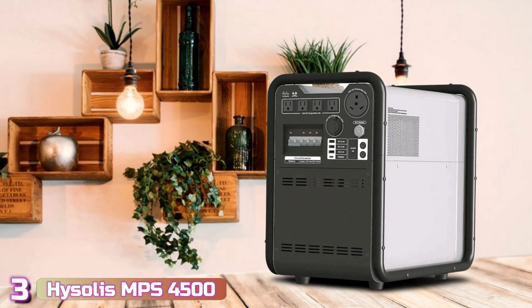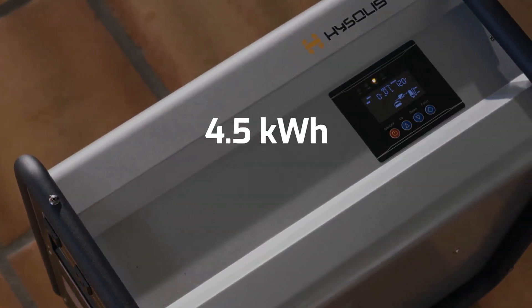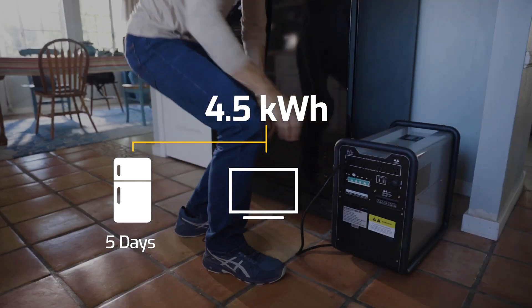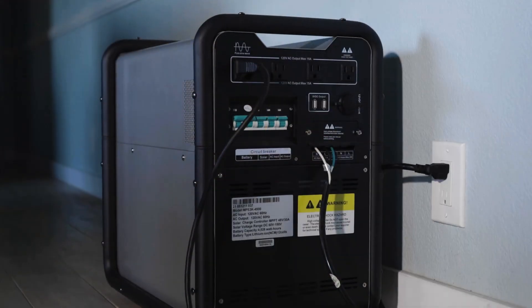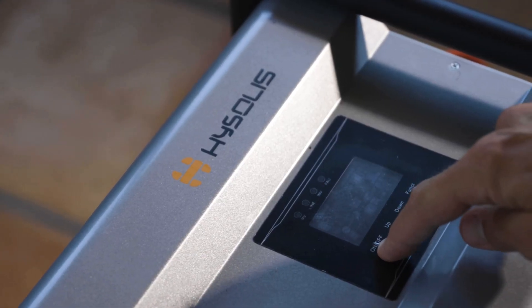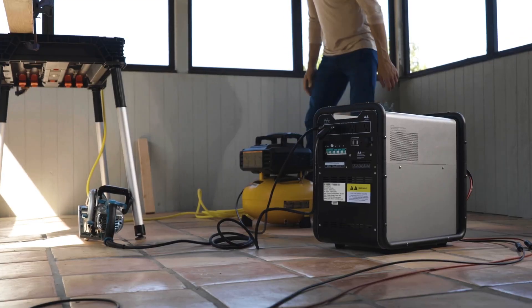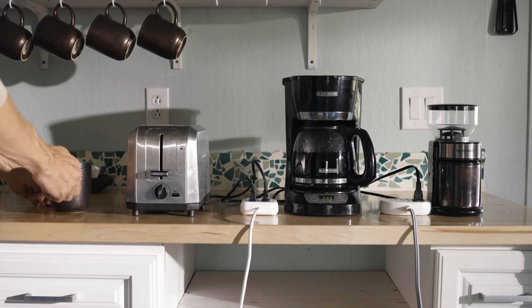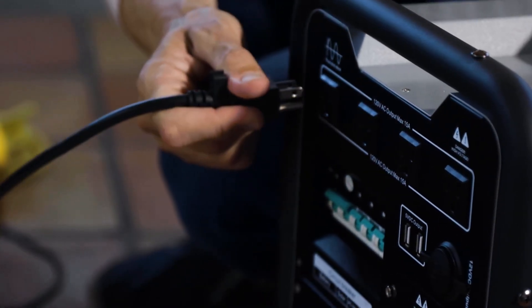Next up at number 3, we've got the Hysolis MPS 4500. The Hysolis MPS 4500 is a heavy-duty all-in-one solar generator featuring a powerful 3,000-watt pure sine wave inverter with a massive 4,500 watt-hour lithium battery, meaning it can handle just about any task you can throw at it. While it is a little too large to be practical for anyone looking for a portable unit, it is a great option for anyone looking for a replacement for their current gasoline-powered generator. Unlike a gas-powered generator, you can safely use the MPS 4500 indoors as it does not produce any emissions or fumes, and it is an excellent choice for anyone with an off-grid cabin, RV, or who just wants a large-scale solar generator for emergency backup power.